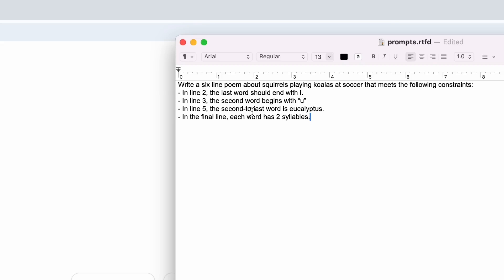In line two, the last word should end with I. In line three, the second word begins with U. In line five, the second to last word is eucalyptus. And in the final line, each word has two syllables.